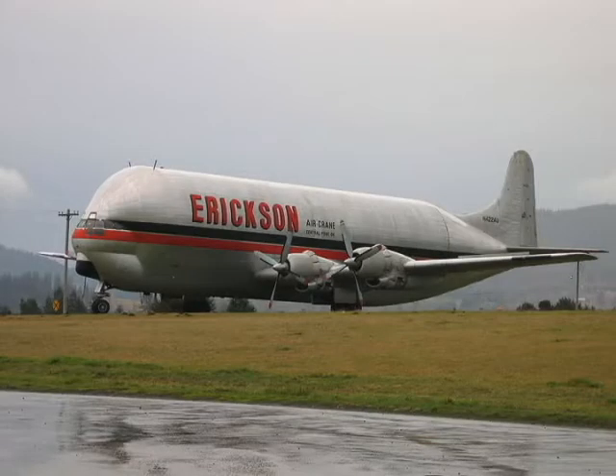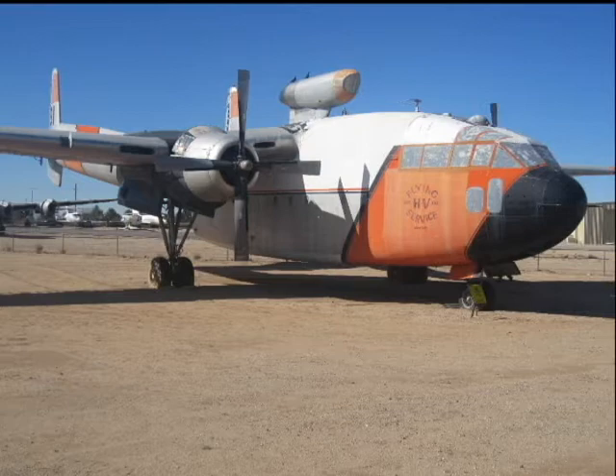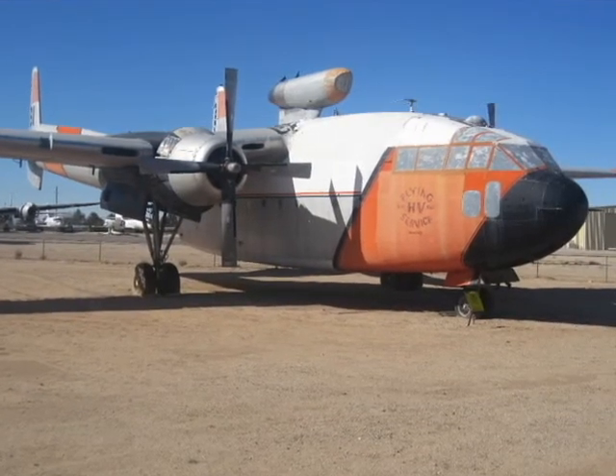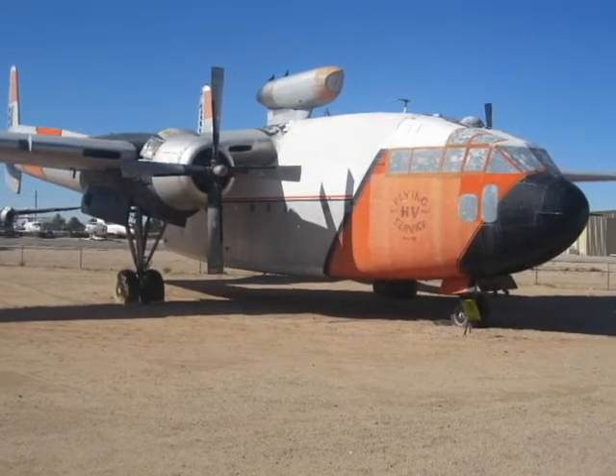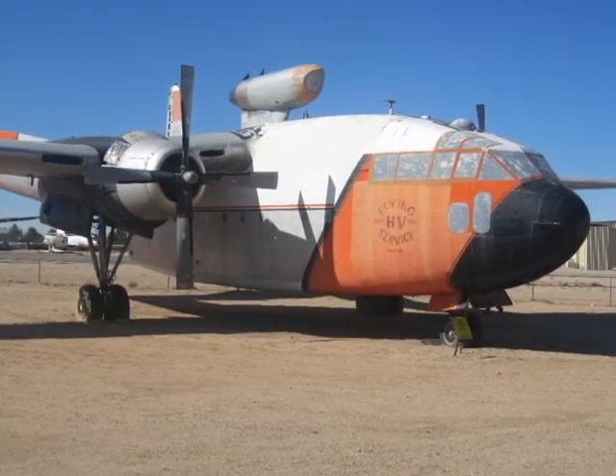To say that the Aero Spacelines Guppy has an unusual appearance is an understatement — it was built to ferry special cargo. The Fairchild C-119 Flying Boxcar is easy to recognize with its twin-boom fuselage. Notice this one has a jet engine added to the pylon on top. You may recall that this is the plane featured in the film The Flight of the Phoenix.